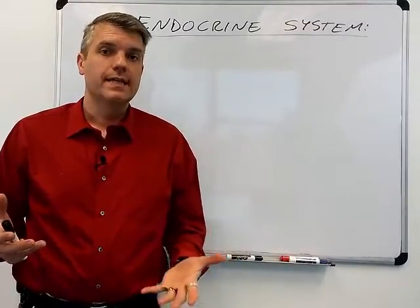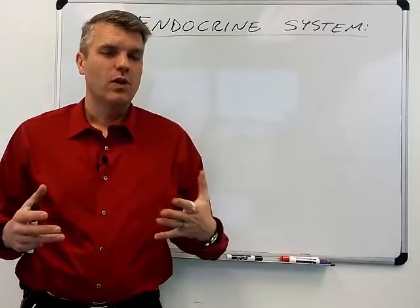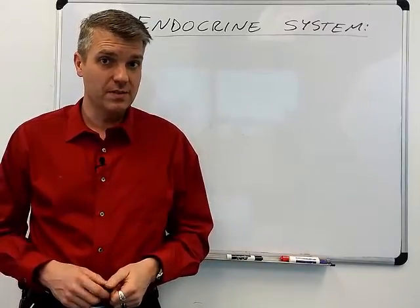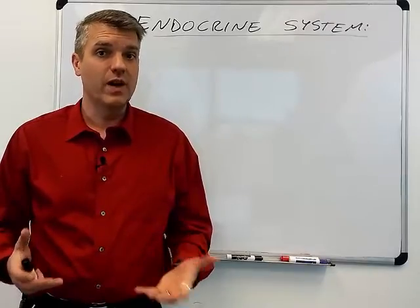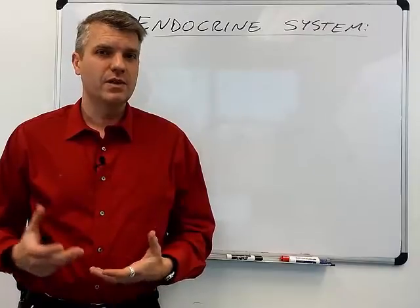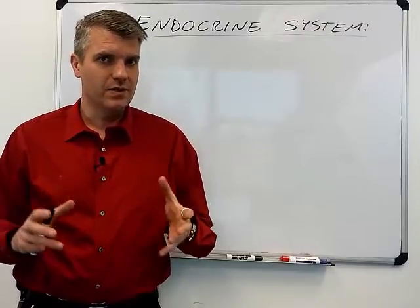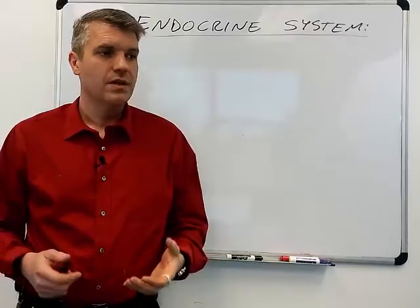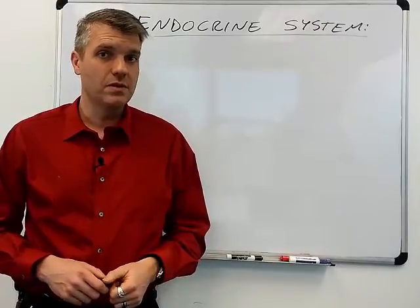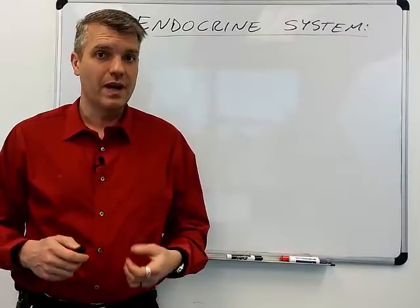The endocrine system is one of the command and control, or regulation and coordination systems in the body. It's important for helping to regulate a lot of homeostatic mechanisms, and it's similar in terms of regulation and coordination to the nervous system, which is the other major controller of the body.